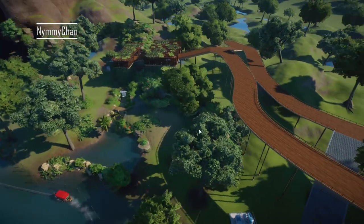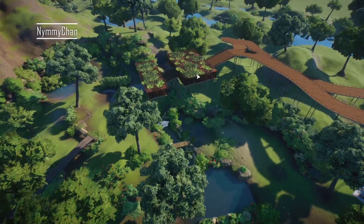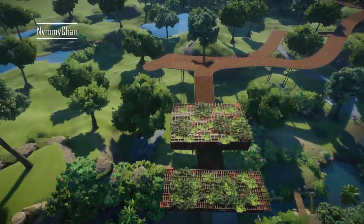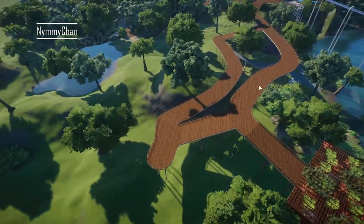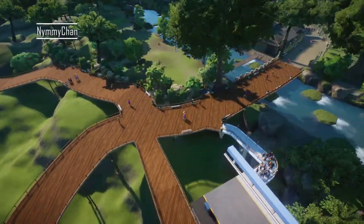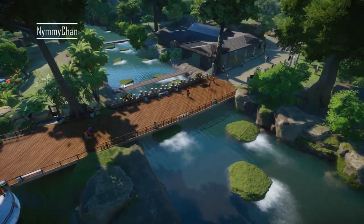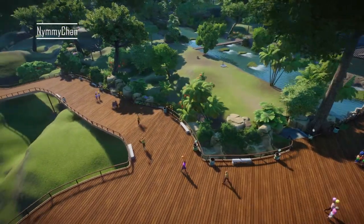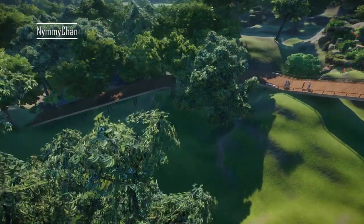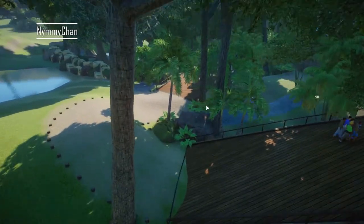Here we have our Bengal tiger, which has a lovely viewing point at the top and one at the bottom. The paths are going over here. This way is the bear habitat which we saw, and this is the habitat for the clouded leopards. If we follow this path all the way down we're going to go into a little area which I just finished.